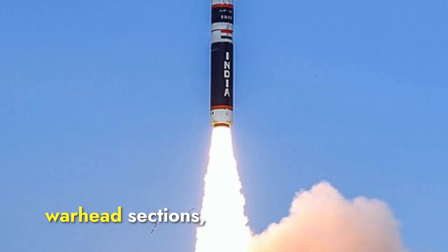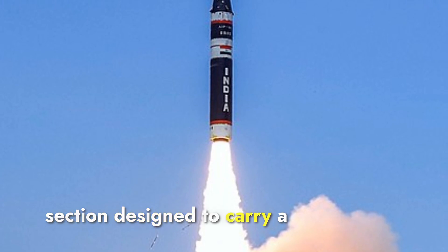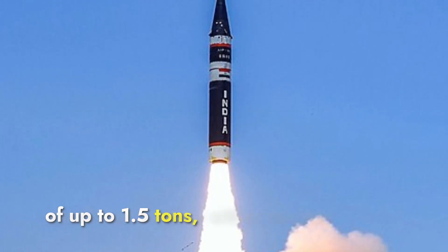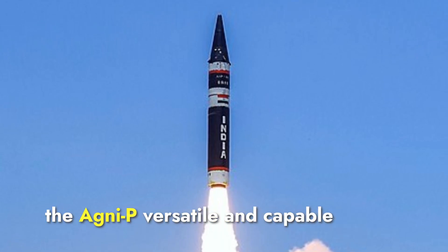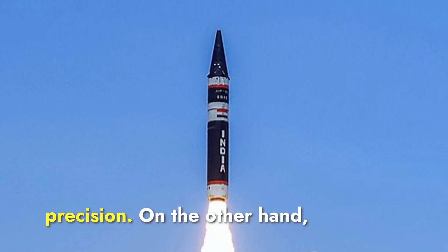The Agni-P missile has a warhead section designed to carry a single maneuverable re-entry vehicle. It can carry a payload of up to 1.5 tons, which can include either nuclear or conventional warheads. The large payload capacity and advanced re-entry technology make the Agni-P versatile and capable of delivering significant destructive power with high precision.